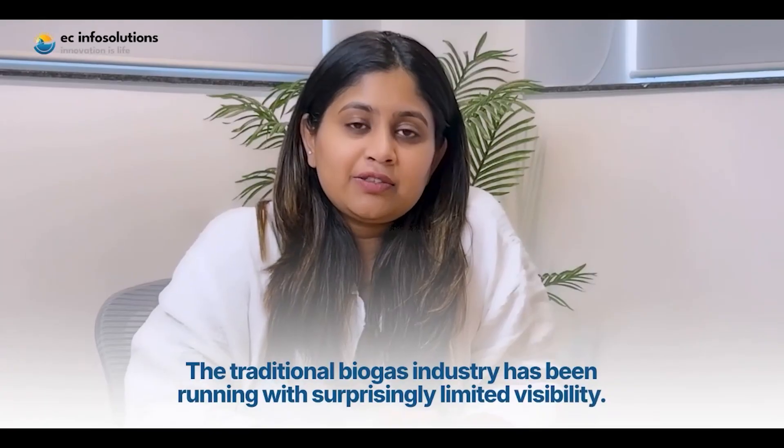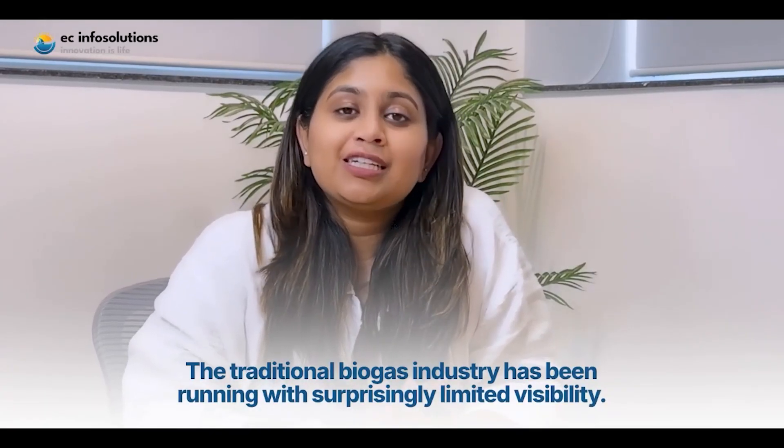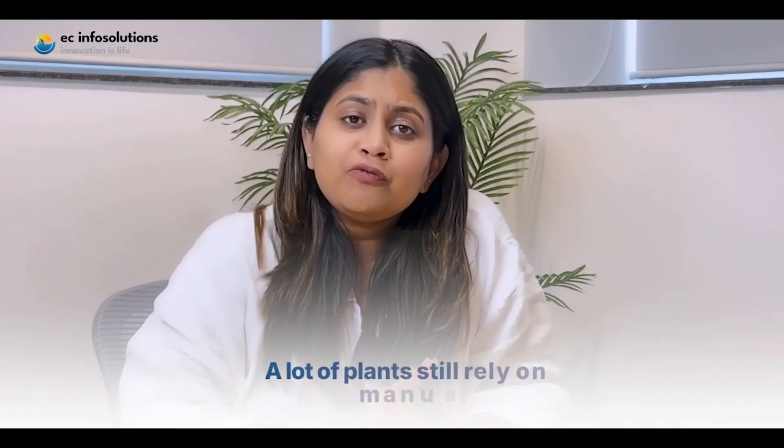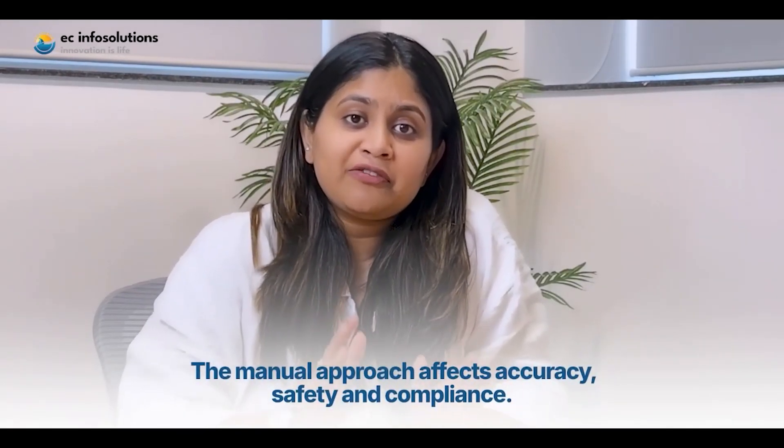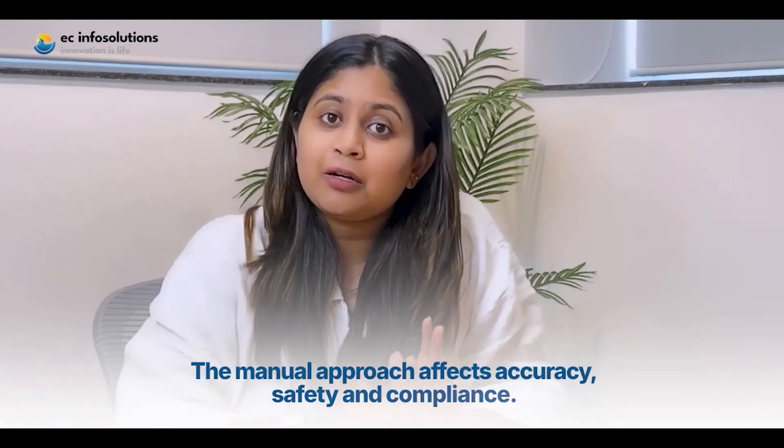The traditional biogas industry has been running with surprisingly limited visibility. A lot of plants still rely on manual logs, and this manual approach affects accuracy, safety, and compliance. Hi, I'm Komal. Let's discuss with Triasi, the co-founder of Easy Info Solutions.